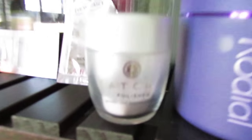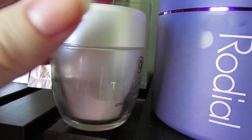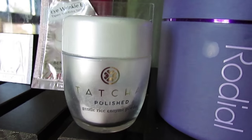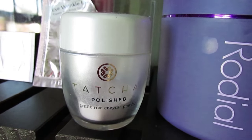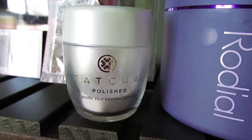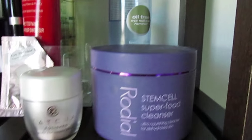I've also been trying to use up my Tatcha Gentle Rice Enzyme Powder — as you can see, about a third of it is left. I thought I really loved it at first, but it gives my skin that squeaky clean kind of feeling and I've really grown to hate that feeling. So I've been using it probably once a day just to try to get through it because I don't love it that much. These are the two cleansers I've been actively working on.